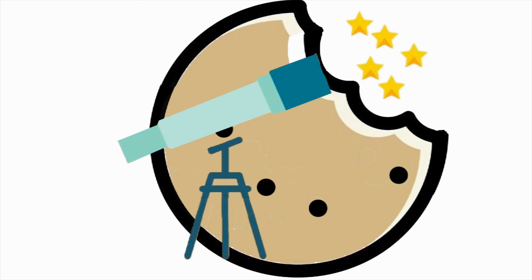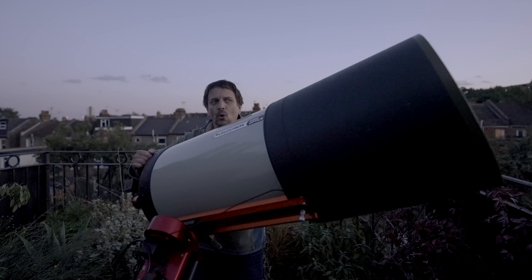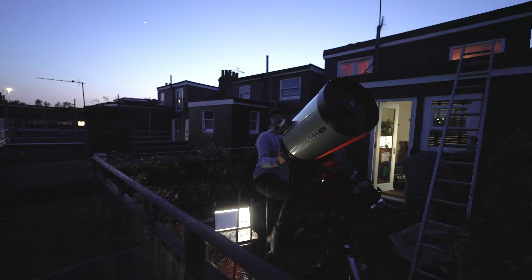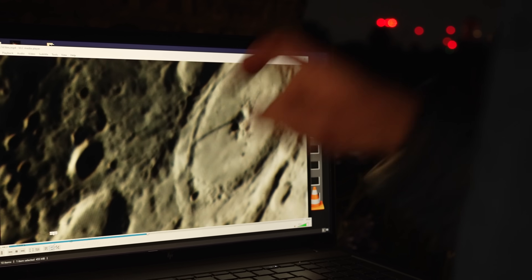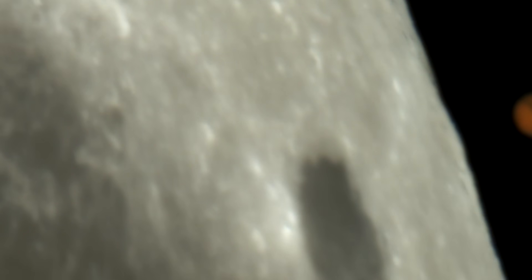Hey folks, I've got my hands on a state-of-the-art £10,000 Celestron C14 HD-Edge Telescope. And tonight, from my roof in London, I want to use it to see clouds on Mars — that is 50 million miles away — a weird shadow on the Moon, Ganymede, the biggest Moon in the Solar System, and Mars setting behind the Moon.